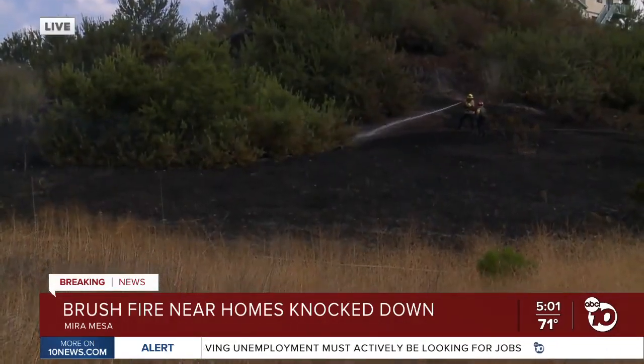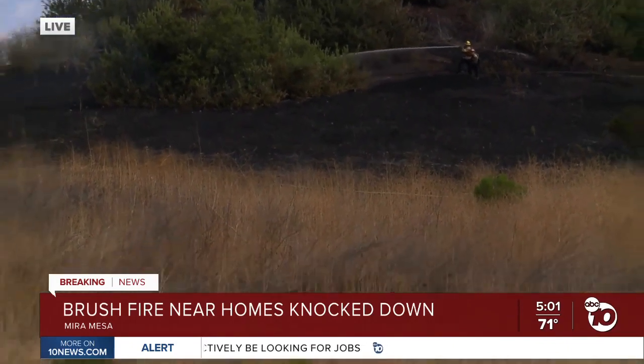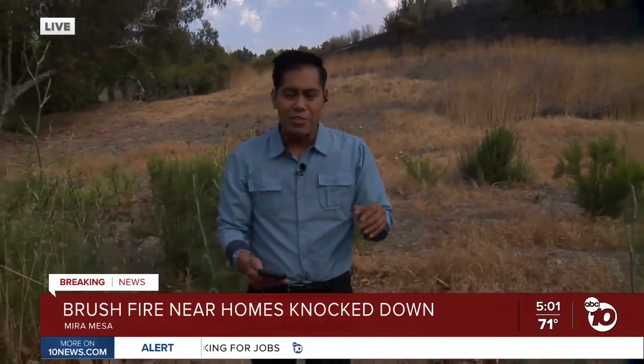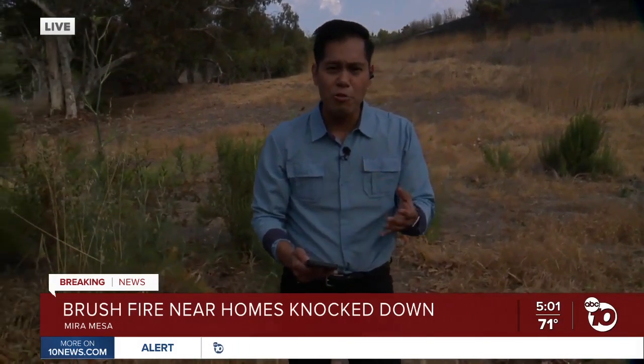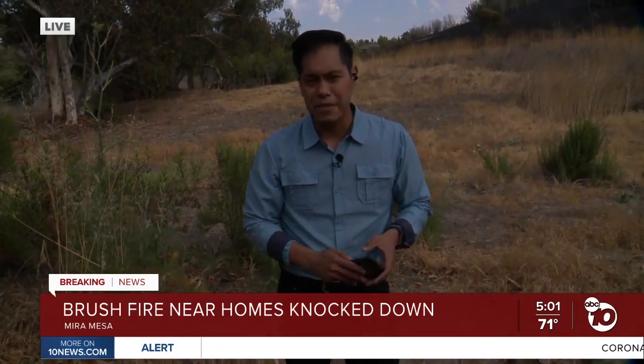Back out here live, you can see firefighters still mopping up — they're expected to be here for now. Firefighters are telling us that this should serve as a good reminder to homeowners to have defensible space ready and to have an evacuation plan in place.